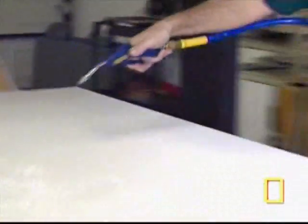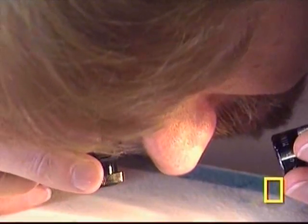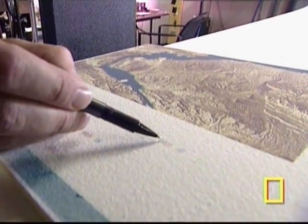Through satellite imagery and computer modeling, Lawrence Faulkner and Mark Fisher have created a new form of mapping called three-dimensional terrain models.